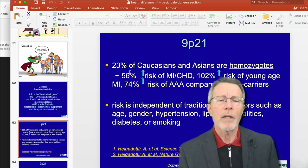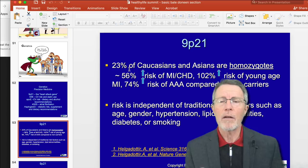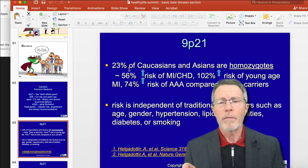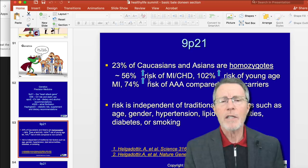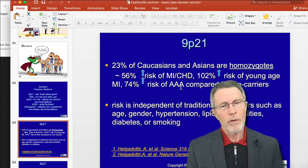The prevalence — the number of people that have it — for Caucasians and Asians, 23% are homozygotes. 'Homo' meaning the same and 'zygote' meaning the allele or the genetic makeup. For those homozygotes, there is a 56% risk of MI and coronary heart disease, a doubling of risk of young-age MI — myocardial infarction, in other words a heart attack — and a 74% increase of AAA, abdominal aortic aneurysm, compared to non-carriers.